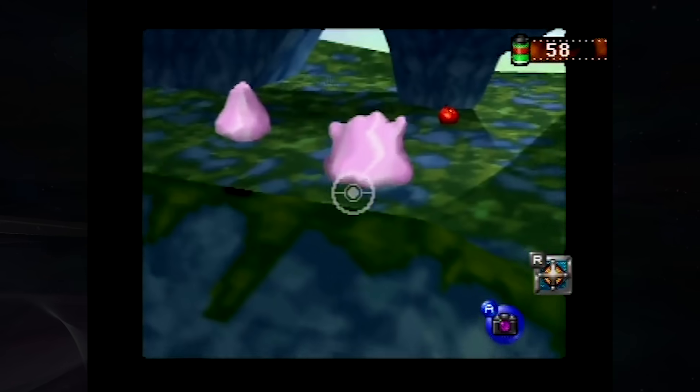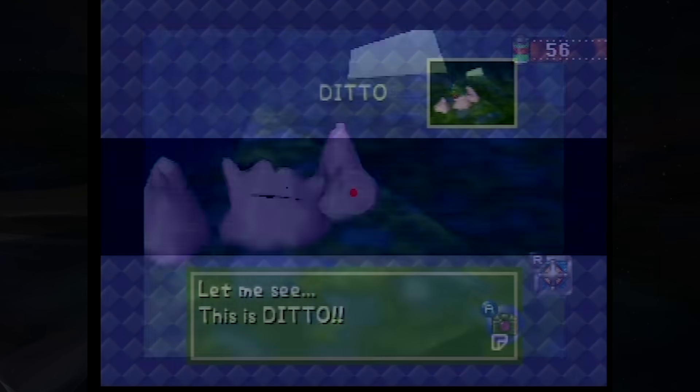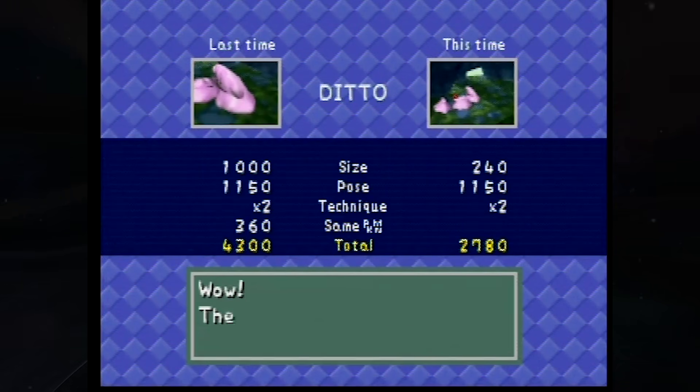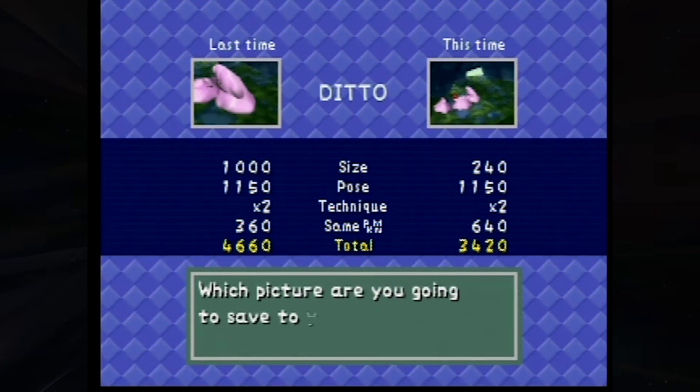You can see that a reasonable attempt at a good Ditto picture is not even close in score to the record. So Ditto, perhaps more than any other, really shows how good the game's champion, Fecaterrago, is at this game.